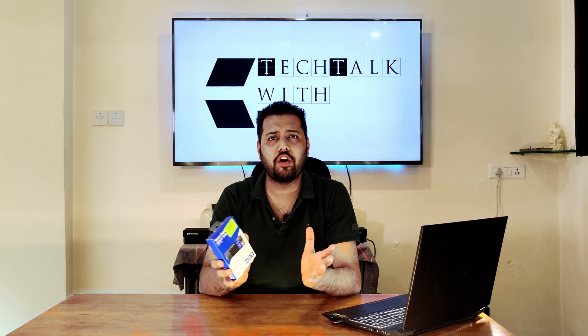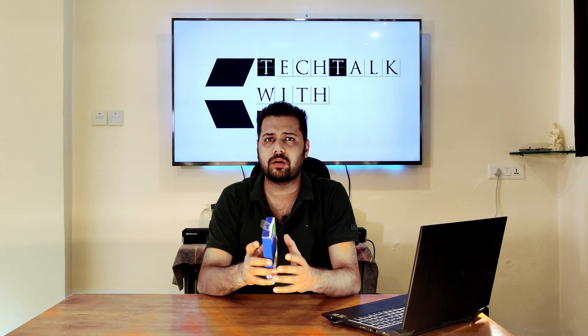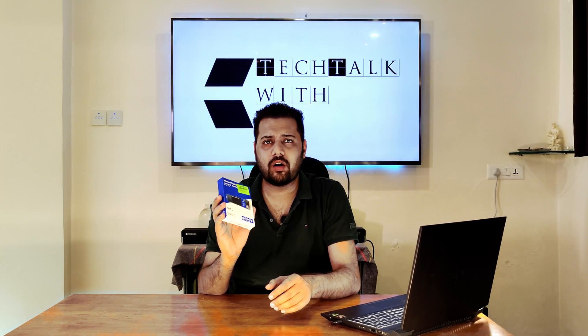As you guys must have seen, there's a phenomenal difference in speeds and the boot time after the upgrade with this SSD.